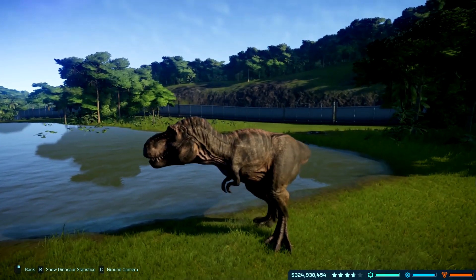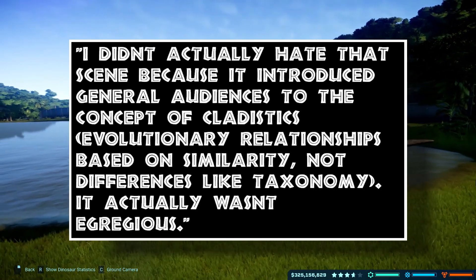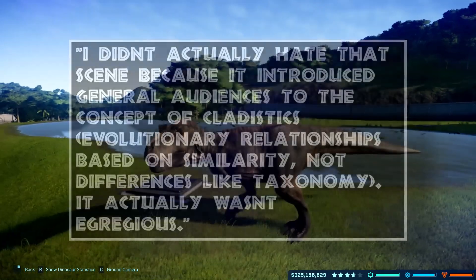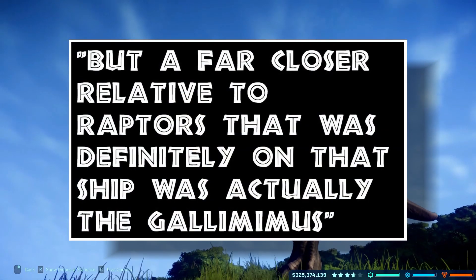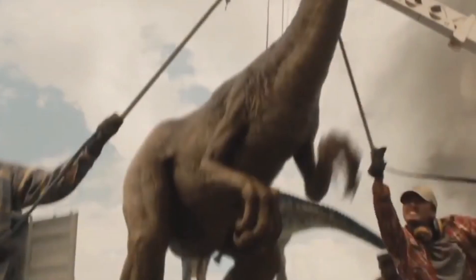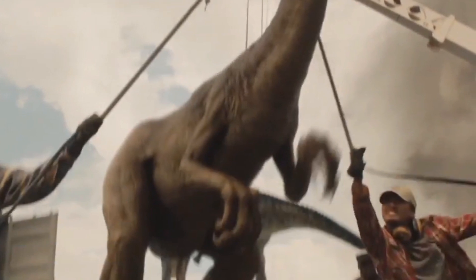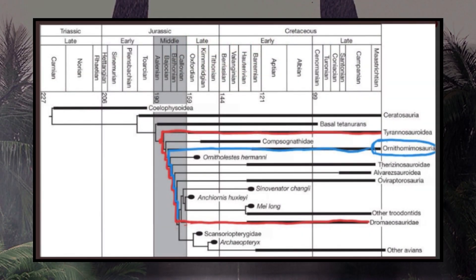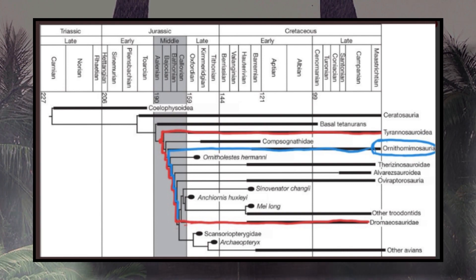She had the following to say: 'I didn't actually hate that scene because it introduced general audiences to the concept of cladistics — evolutionary relationships based on similarity, not differences like taxonomy. It actually wasn't egregious, but a far closer relative to raptors that was definitely on that ship was actually the Gallimimus.' Kirsten also provided a chart depicting the dinosaurs' evolutionary relationships on a graph, and yes, it looks like the family that includes the Gallimimus would have definitely been the better choice.